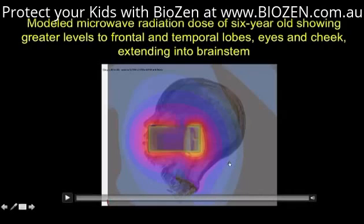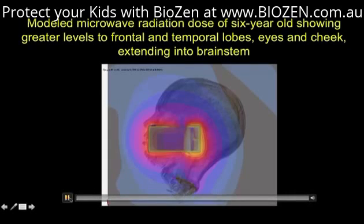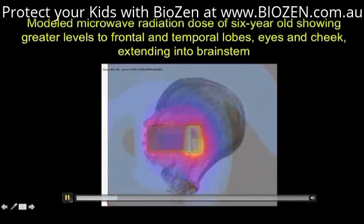I want to show you an example of some of the work we are doing now that I'm releasing here for the first time. This is a modeled microwave radiation dose of a six-year-old with greater levels to the frontal and temporal lobes, eyes, and cheek. Yellow, white, and red are the hottest.